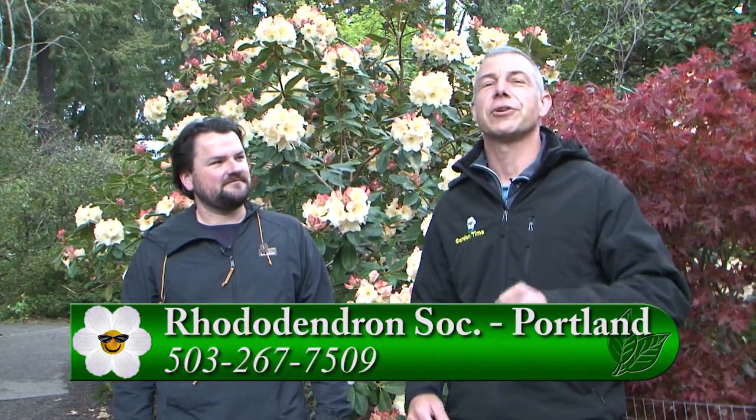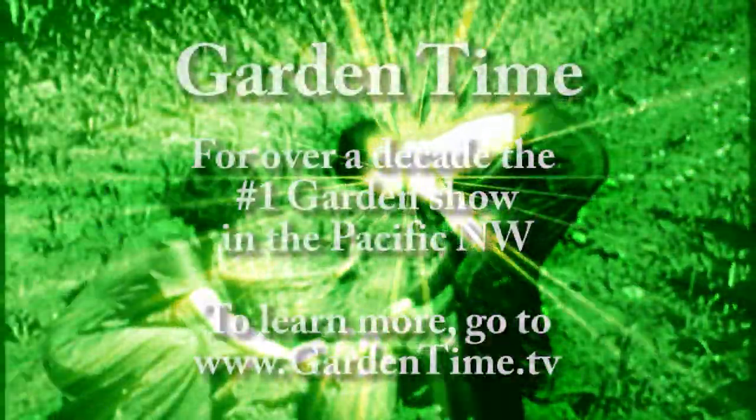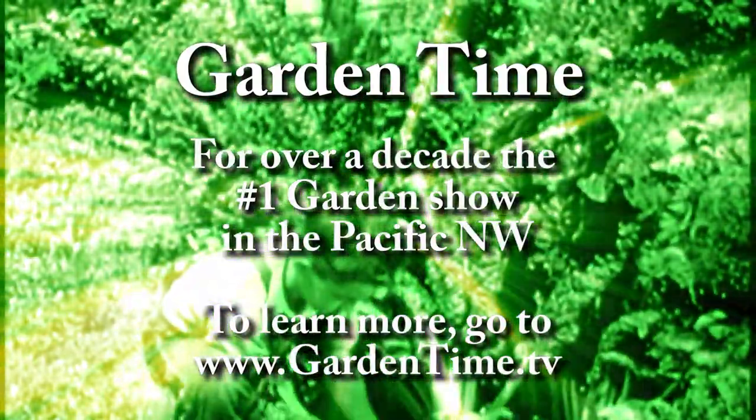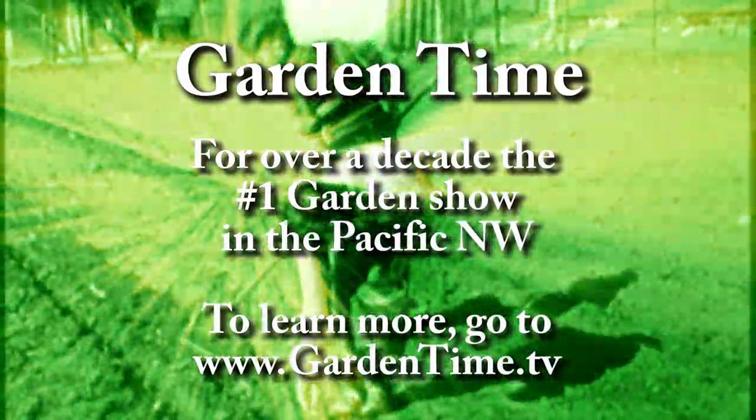Brandon, I appreciate all the information. If you're looking for a great outing this weekend or anytime the gardens are open — they're in full bloom now and will last for another month or so — make sure you come down to Crystal Springs Rhododendron Garden. You can get more information online through their website, or go to gardentime.tv. The gardens are stunning and we're looking forward to walking around. Thanks for having us. I'll see you next time.